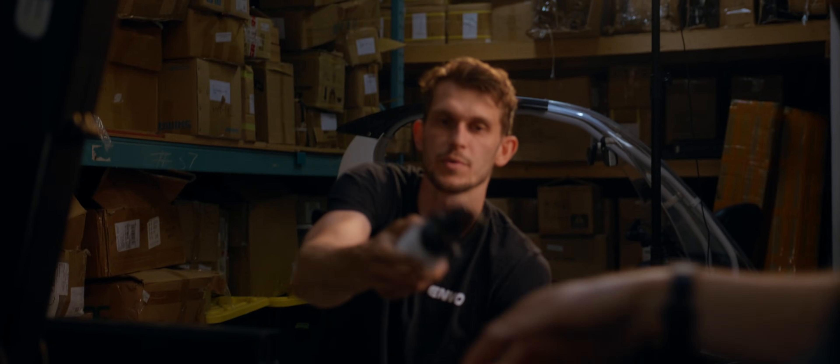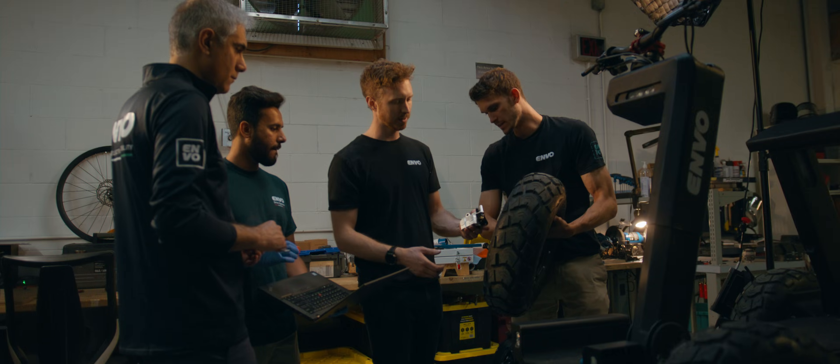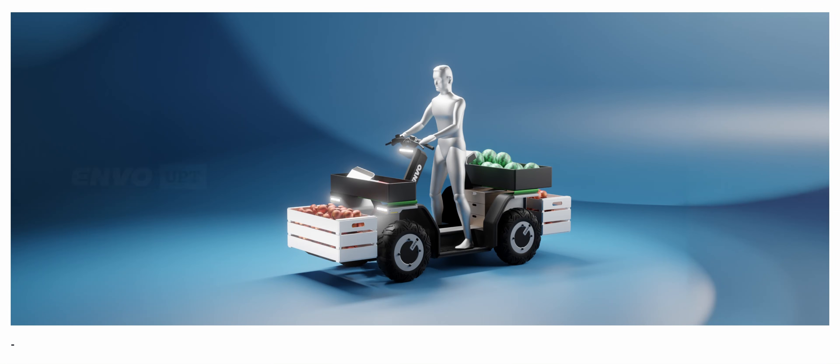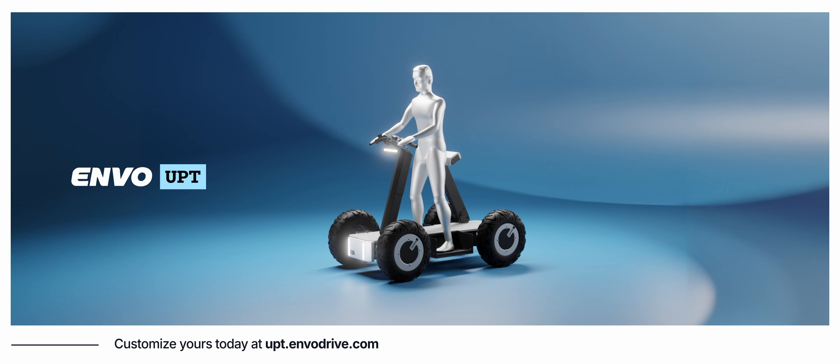Join us as we revolutionize mobility. The UPT is ready to lead the way — the ultimate multitasker. It's the sustainable and modular alternative that does it all. Just like the smartphone in your pocket, the UPT aims to be the only thing you need in your garage. Once you see it in action, you'll witness the revolution set to unfold in micromobility.